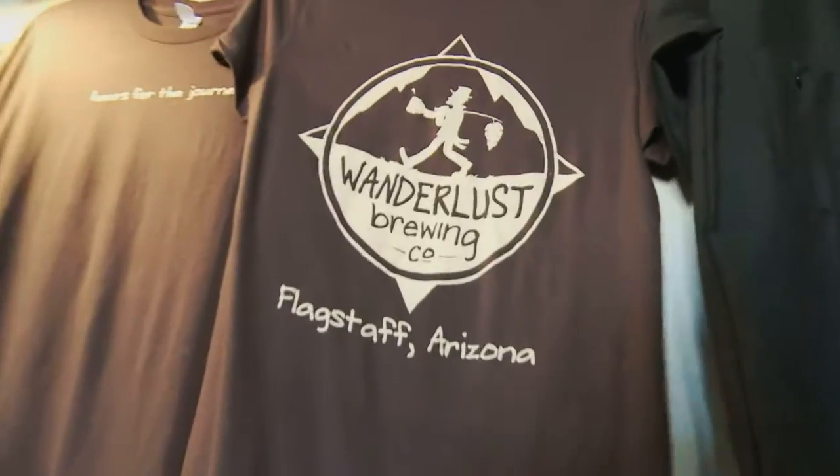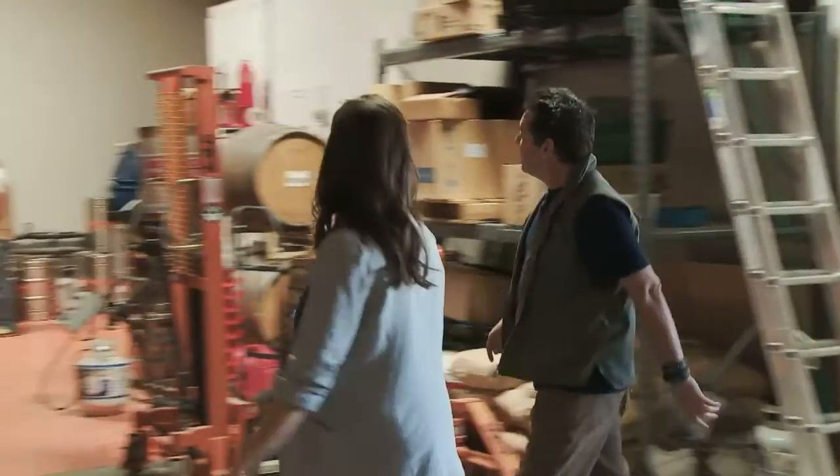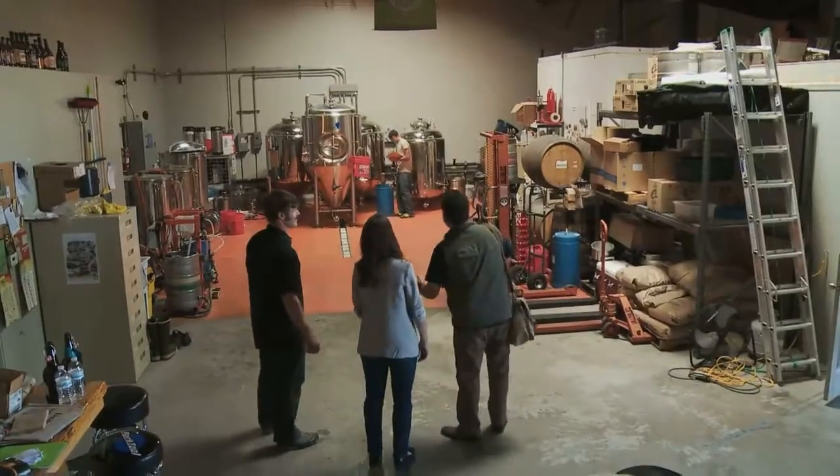Ladies and gentlemen, having grown up down in South London, beer is a subject about which I know a few things. But why are we following an alternative energy story in a brewery?